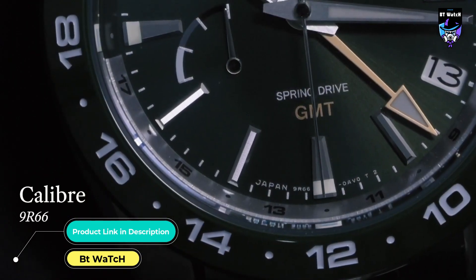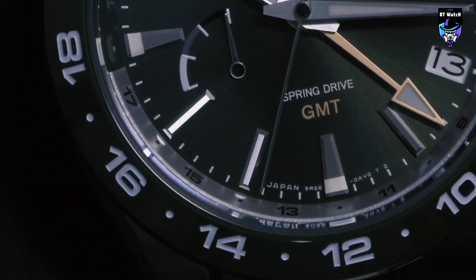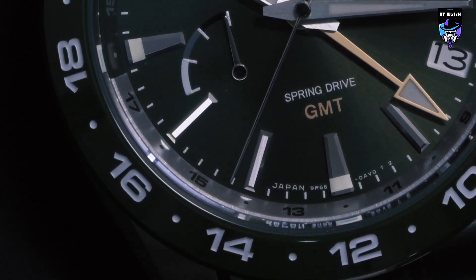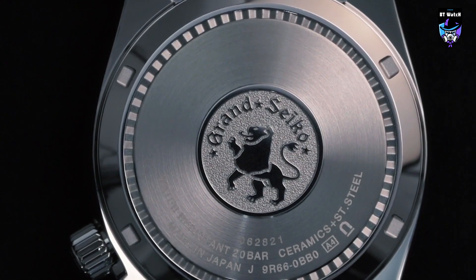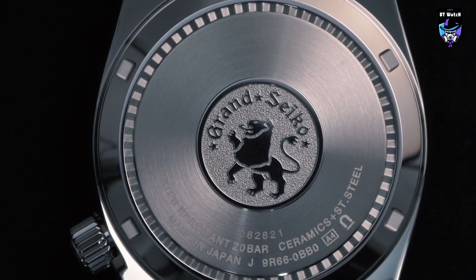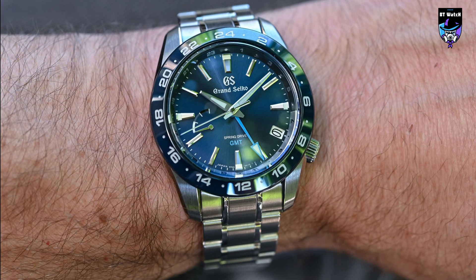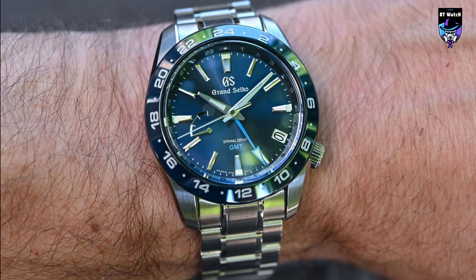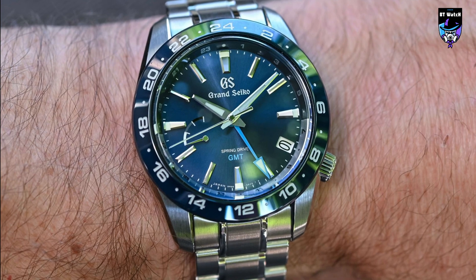The seconds hand moves continuously and silently across the dial. Equipped with a GMT hand, this watch features Grand Seiko's unique spring drive caliber, which combines the motive force of a mainspring with the high precision of a quartz watch. Housed in a water-resistant stainless steel case with ceramic bezel, a 24-hour GMT hand and lumabrite indices offer exceptional precision and legibility, complemented by the smooth glide motion of spring drive.